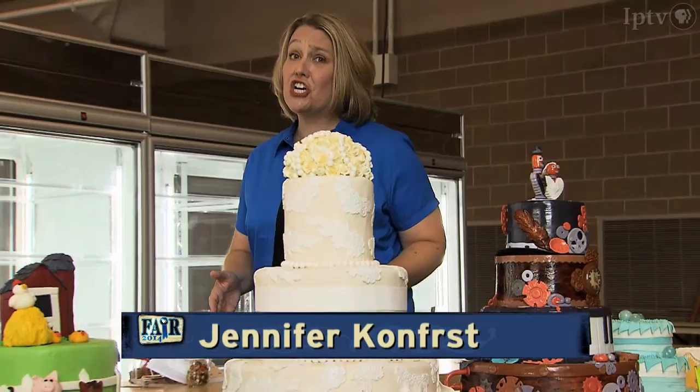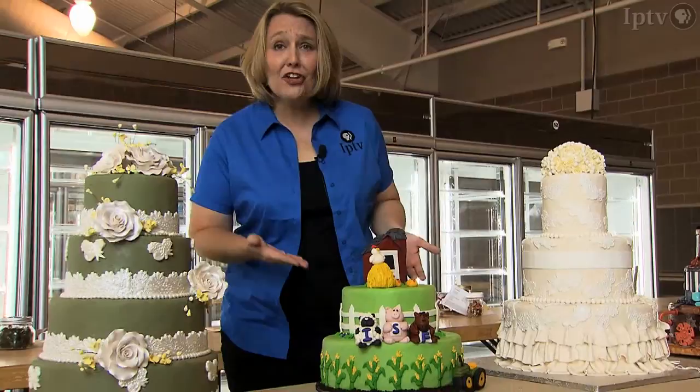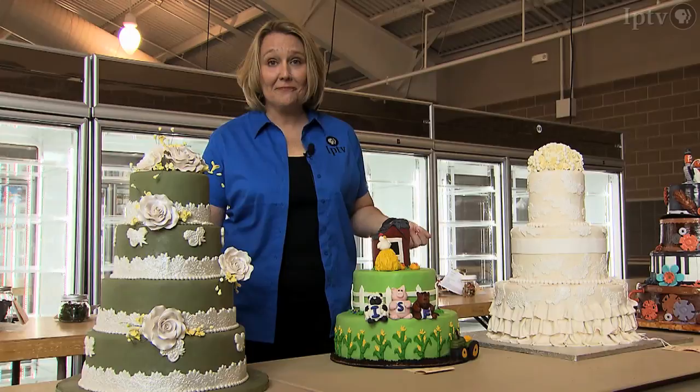Today I'm at the Elwell Family Food Center, where judges have the difficult task of choosing the best and most impressive decorated cakes — flawless icing, fine and neat piping, and showing as much creativity as possible.